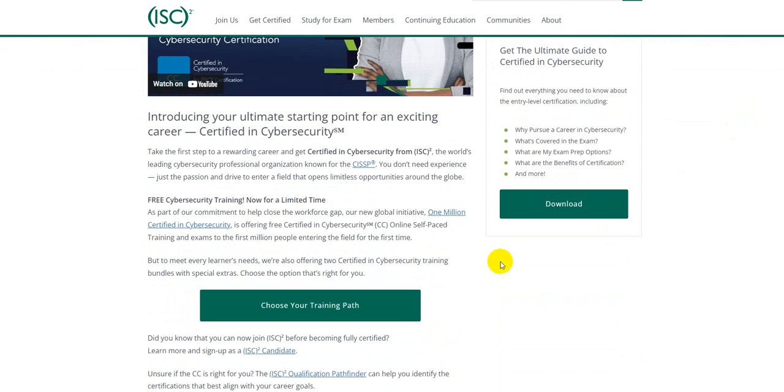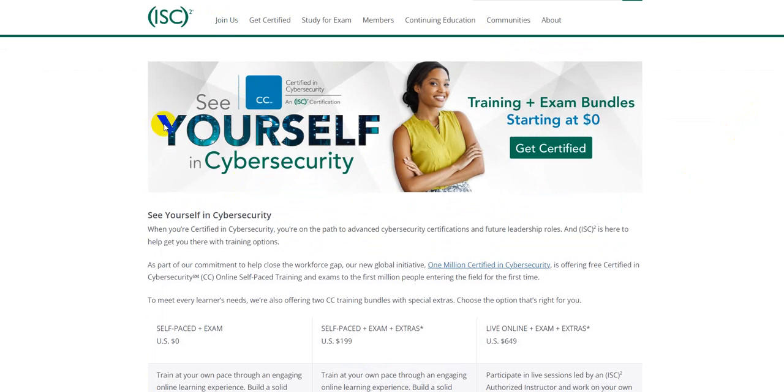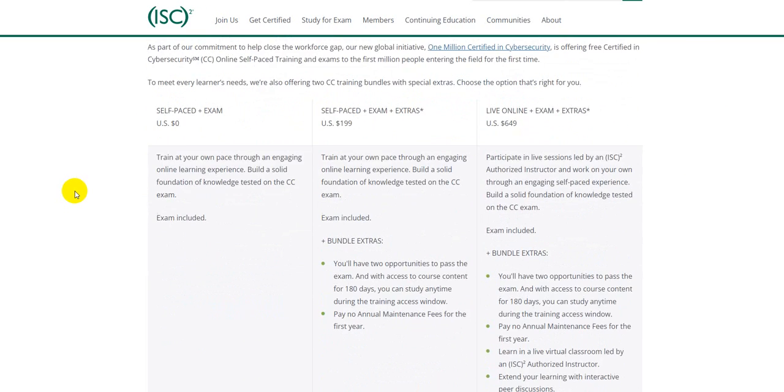Once you click on 'Choose Your Training Path,' it's going to take you to a page that has multiple learning methods. The first is self-paced plus exam for zero dollars. There are other methods as well — you can add extra bundles, get live coaching for an additional cost. But being an entry-level certification, I assume most of you won't need anything beyond what the vendor is providing.